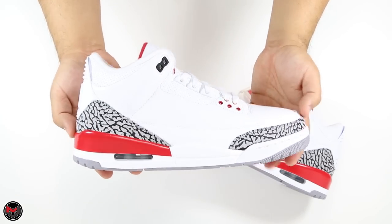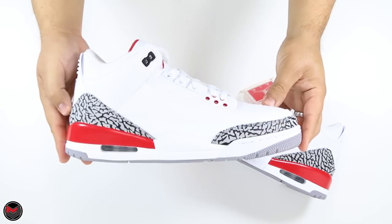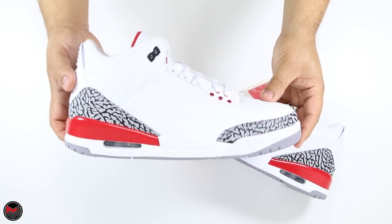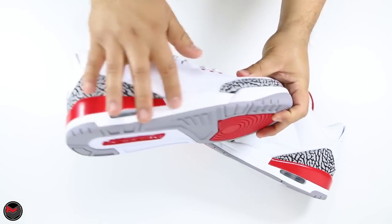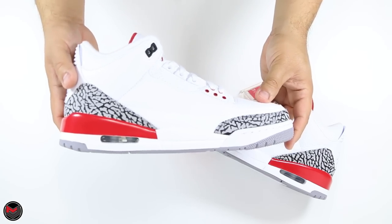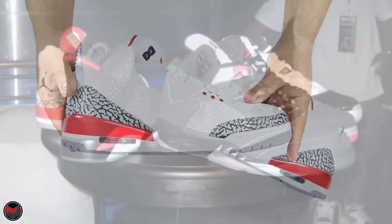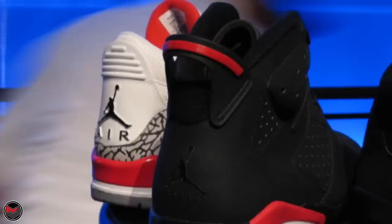The sneaker comes in a full family size run, which is awesome because I feel like the whole family should get in on the opportunity to grab this pair. As I said earlier, it's basically a white cement three with red on the back. Not many people know this, but there is an image that I shared from 2006 where Gentry Humphrey actually shared a sample of this specific shoe.